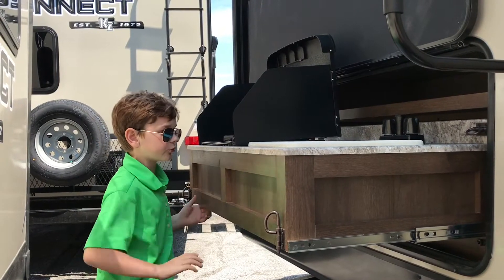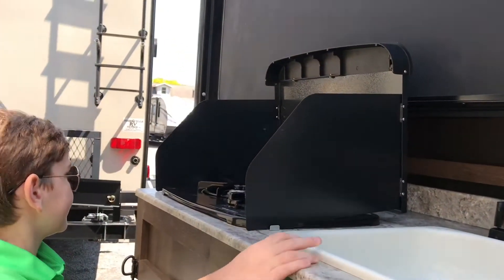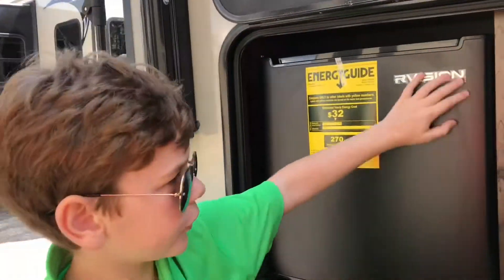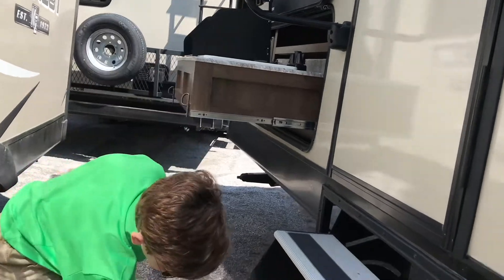Look at this nice outdoor kitchen. This outdoor kitchen comes with a stove, a sink, and a refrigerator. These aluminum steps are easy to fold.